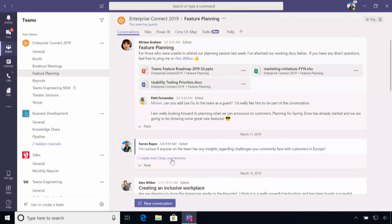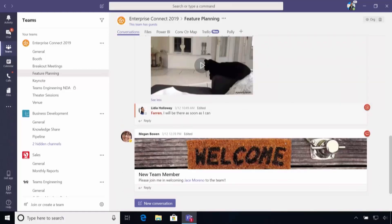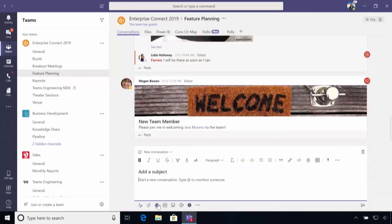Watch what happens when one of my colleagues posts in Spanish. I can use the translation capabilities in Teams to translate from Spanish to my native language English, as Teams supports more than 60 different languages. I'm going to share an announcement with you today and you're going to be the first to see this.